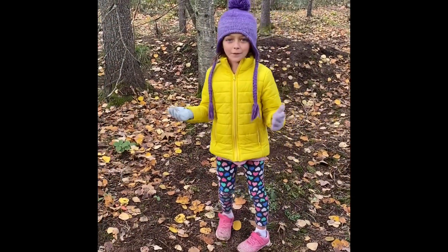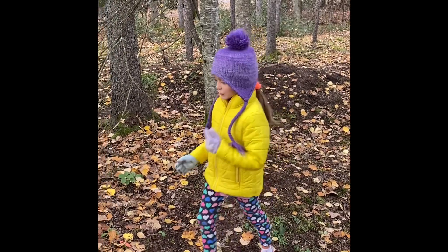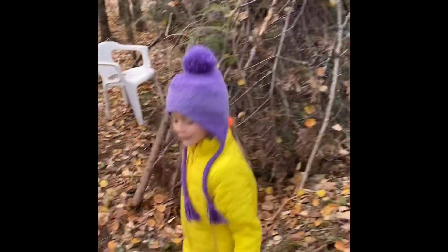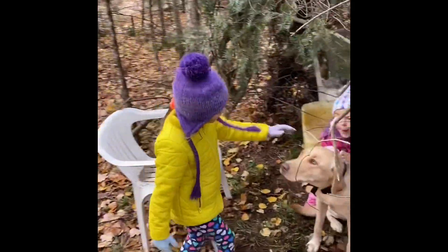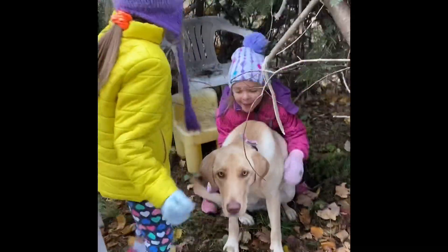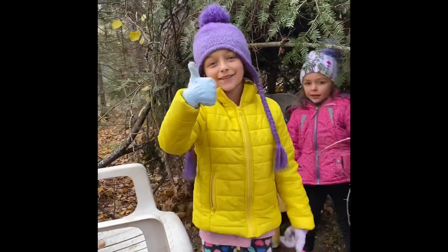Remember that video about the fort? We didn't finish it, so we finished it here. Why don't you take a look inside? We have our nice little hot dog setup, and then we have our little tiers, and we even have moss insulation. Now that's a good fort.